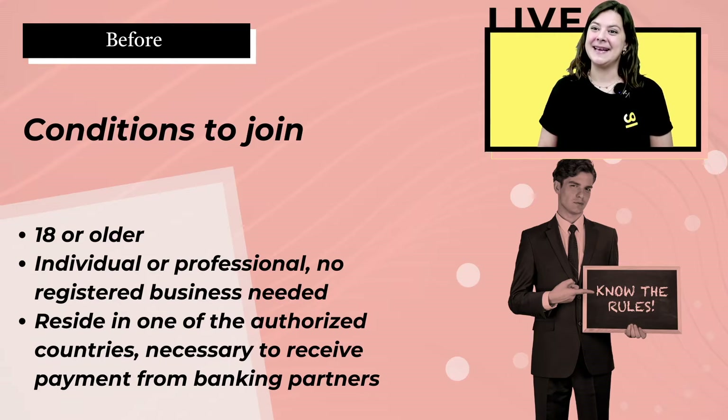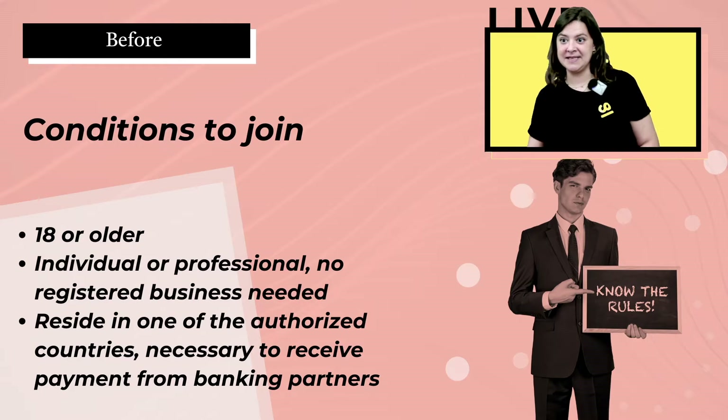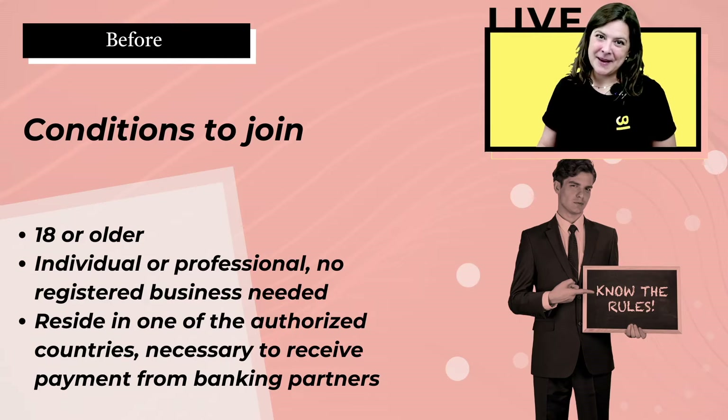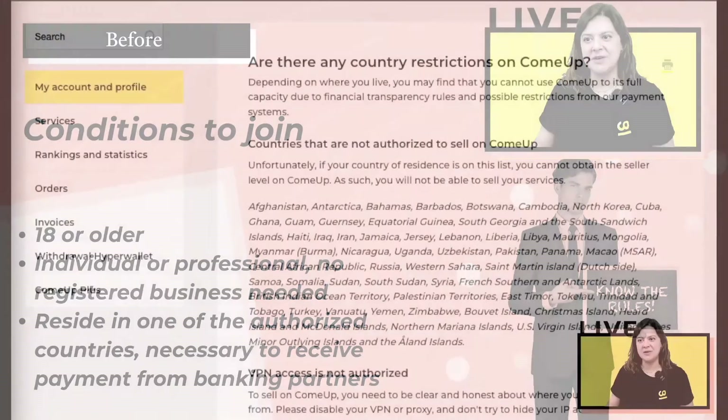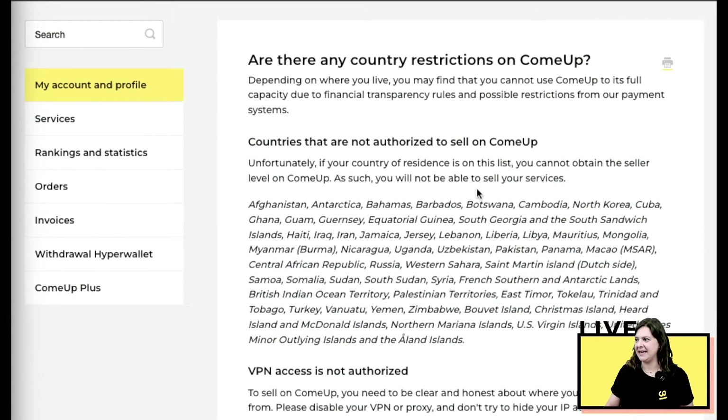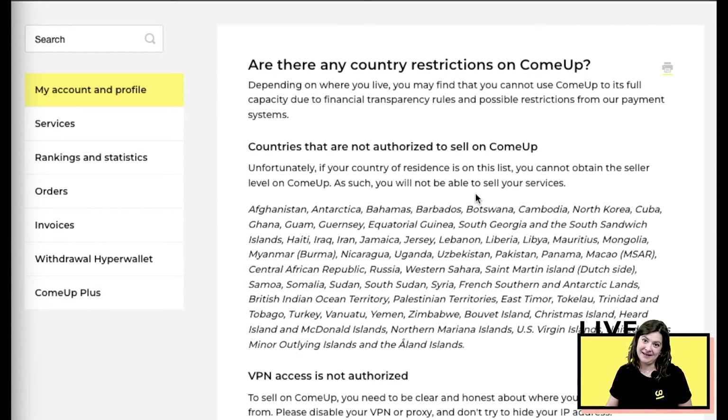There are a few conditions needed to join. First, no kids welcome on ComeUp — you need to be 18 or older. You need to be an individual or professional; you don't need a registered business, but if you do have one, we'll need the necessary documentation. You also need to reside in one of the authorized countries — that is absolutely mandatory to receive payment from our partners.